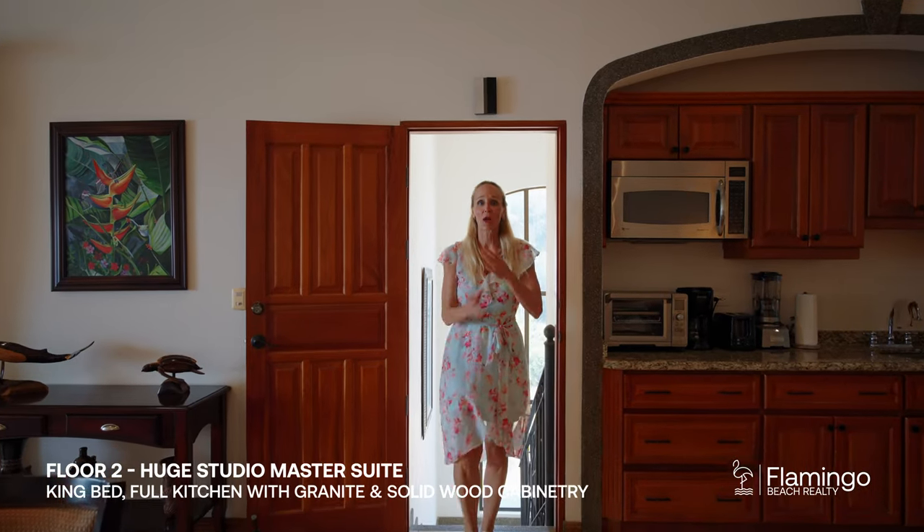This master suite is completely open. You've got a dining area, a living room section, your bedroom, a kitchen, and the most incredible balcony you've ever seen that overlooks the ocean and also has views of the mansions in the distance.